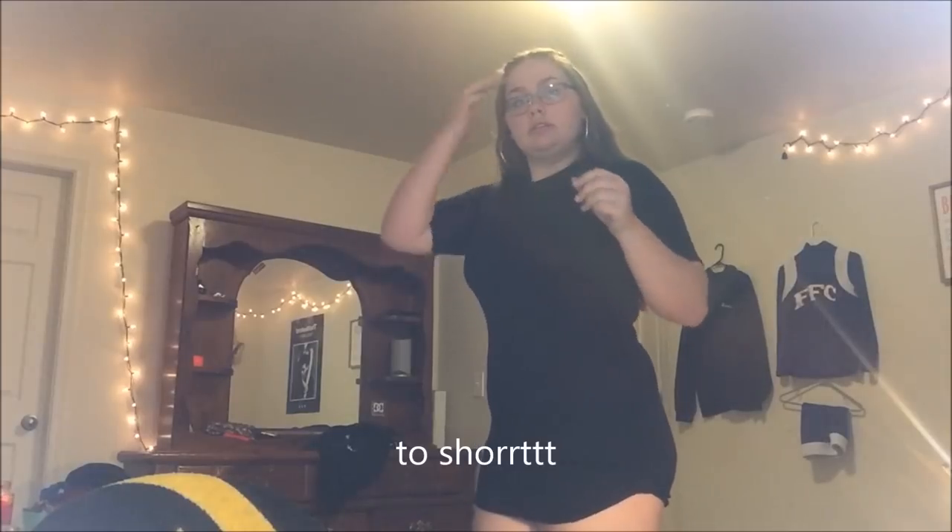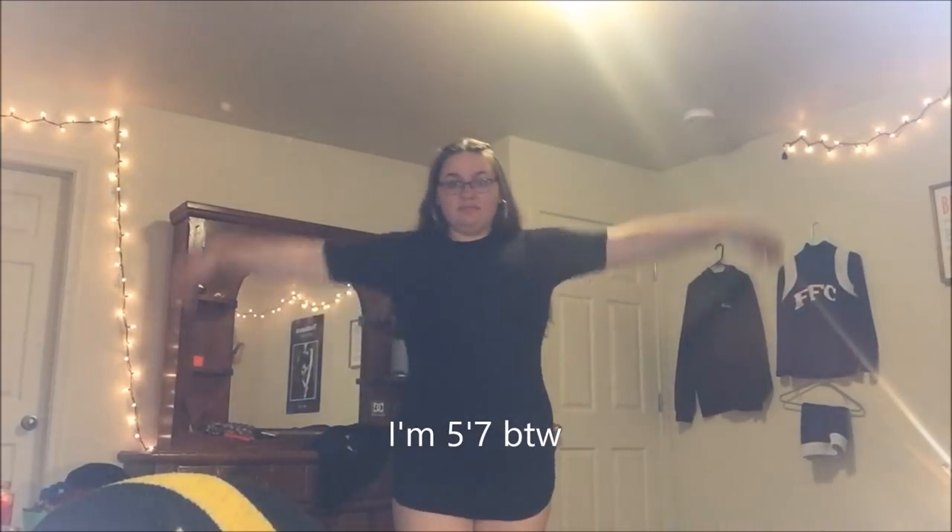This next item is so frickin' comfortable. I got this in a large as well. It is a t-shirt dress, but it's not really a loose t-shirt dress — it's a bodycon dress like this. It's hard to see but when I try it on, you'll see it. It'll look cute with high knee boots, but I don't own those.